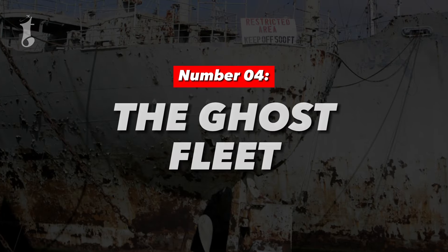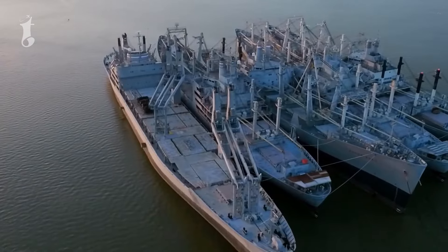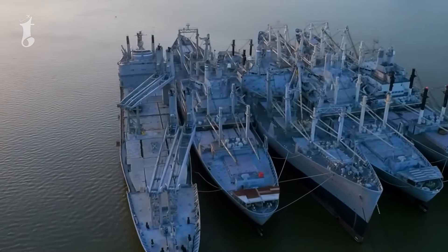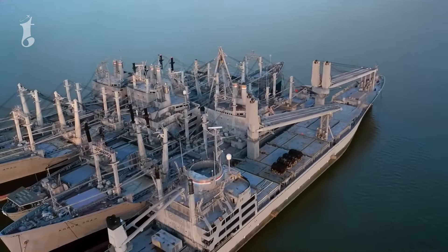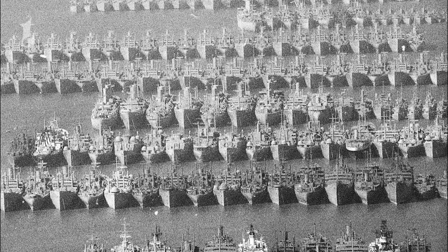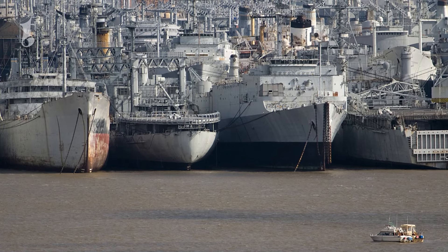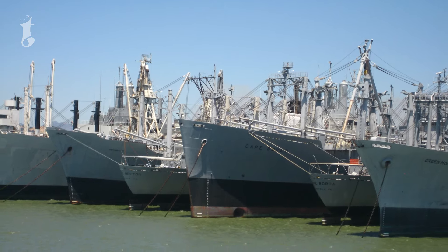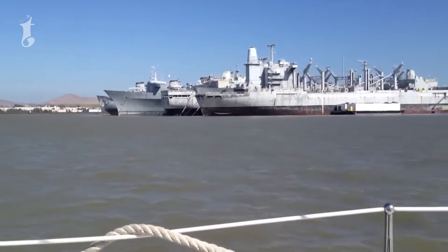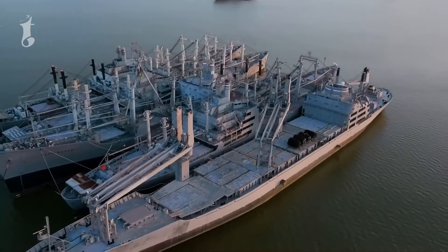Number 4: The Ghost Fleet. Located in Suisun Bay, California, the Ghost Fleet is a haunting and fascinating collection of decommissioned ships from World War II and the Cold War era. These ships once played crucial roles in some of the most significant conflicts in history, but now they rest in eerie silence, abandoned in the bay. The cost of scrapping them was just too high, so they were retired and anchored in Suisun Bay, creating a maritime graveyard that seems frozen in time.